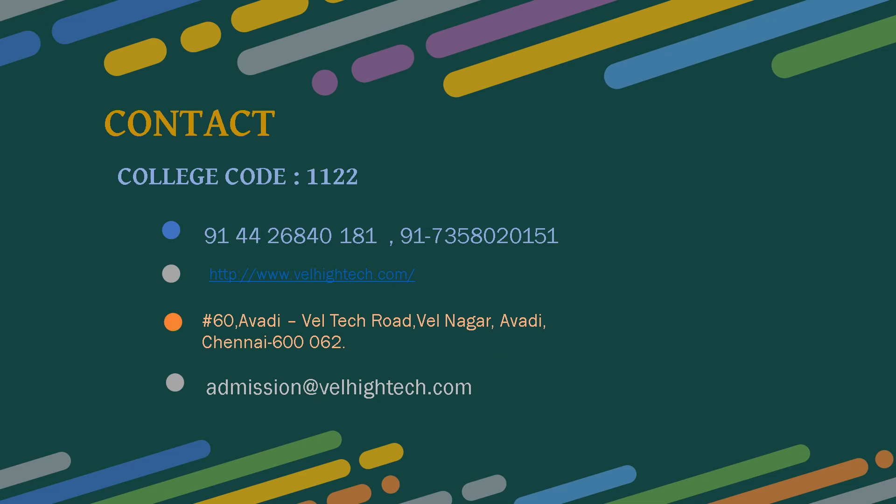The college counseling code is 2122. You can contact the college at 91-44-26840181 or 91-7358-020151. The website is www.waletech.com. The college is located at H16, Avadi Wale Tech Road, Wale Nagar, Avadi, Chennai 600 062. Email: admissions@walehightech.com.